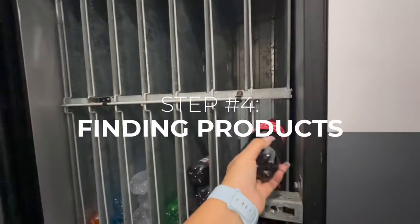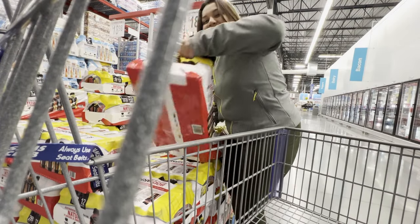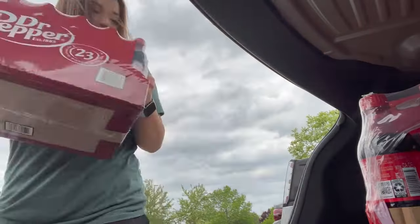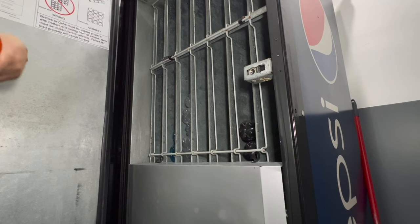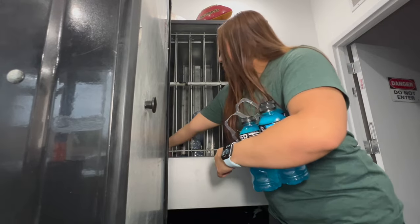Step four is finding product. Vending machines without product make us no money, so it's really important to find a place to source product consistently at prices that still allow a profit. Most people I know go through Costco or Sam's Club or other big box stores. Personally, I use Sam's Club for all my snacks and drinks, and on occasion I'll pick things up from Walmart for items Sam's doesn't carry — like SunKist and Powerade.